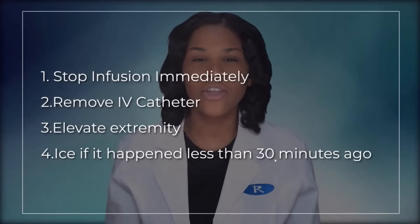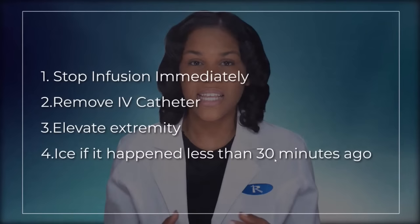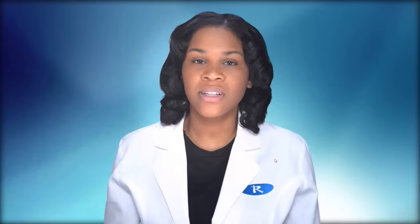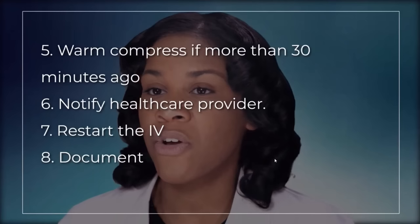Second, remove the IV catheter. Third, elevate the extremity to help with absorption of IV fluids. Fourth — and write this down — use ice if it happened less than 30 minutes ago. Ice is a very quick response. Number five, use a warm compress if it happened more than 30 minutes ago.